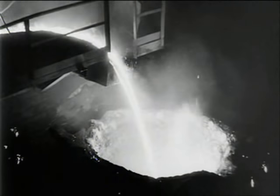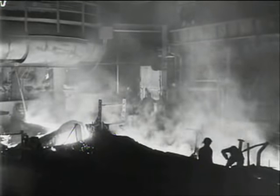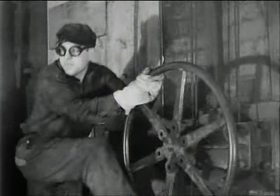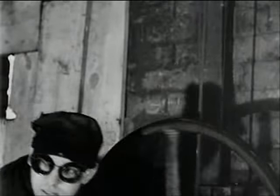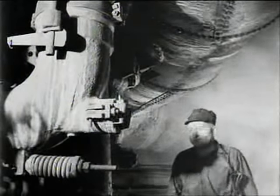Molten iron comes out at 3,300 degrees. The slag comes up to the top and goes out the other way. That's Johnny Chonko on the snort valve controlling the blast. When things get too hot, he's got to think quick and move quicker. Peter Ziemann's the blower, head man on the shift. He tells him when it's time to stop the flow.